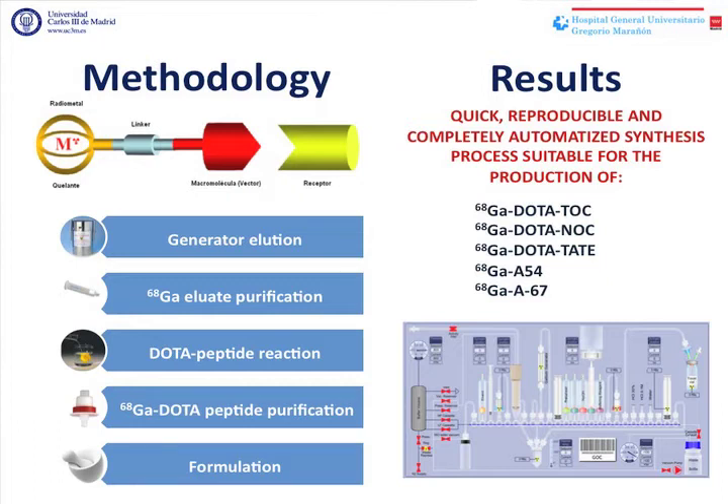that is suitable for the synthesis of Gallium-DOTATOC, Gallium-DOTANOC, Gallium-DOTATATE, Gallium-A54, and Gallium-A67. These last two are currently under evaluation.